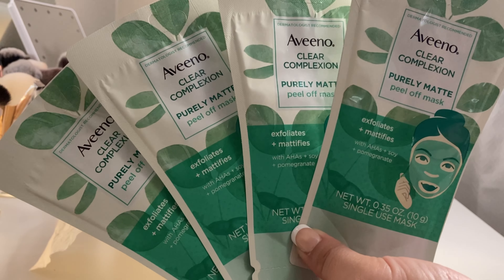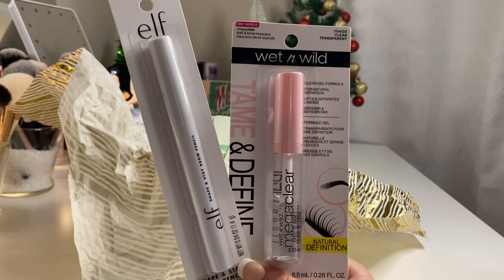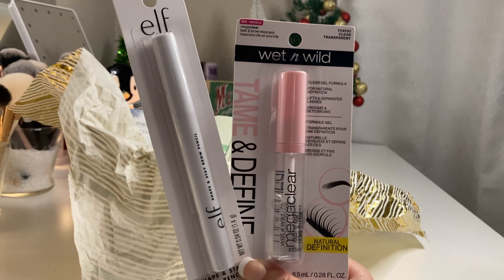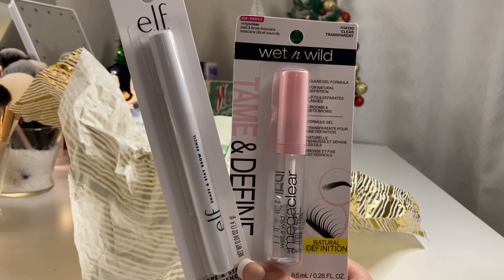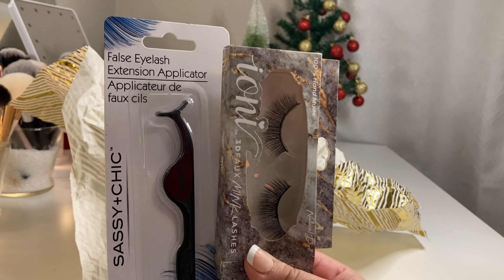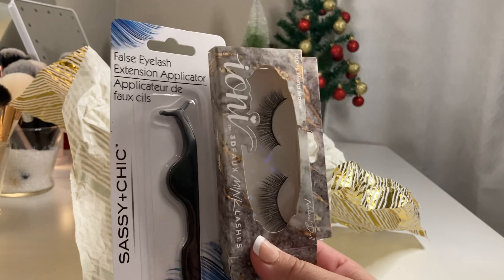The next gift idea is perfect for any beauty or makeup lover. I purchased Aveeno face masks from Dollar Tree and I'm including this eyelash color from Sassy Chic. This gift basket is for my 18-year-old cousin - she doesn't really wear much makeup, but she loves face masks, keeping her eyebrows groomed, and sometimes wears fake eyelashes. So I got this Elf Shape and Stay Brow Pencil - your brows will stay put all day. I also got this Wet and Wild Lash and Brow Mascara, which is a really good brand and works wonders.